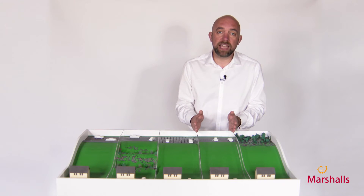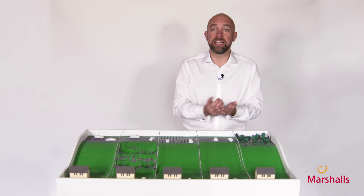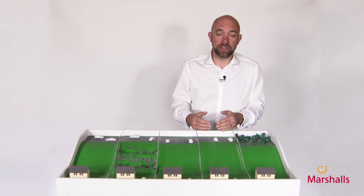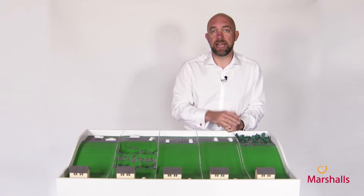More and more often these days we're landscaping over this green land. We all need car parks, roads, pathways, that kind of thing. So the water falls on here and it can't soak into the ground, so it rolls down the hill where it creates a flood risk downstream.